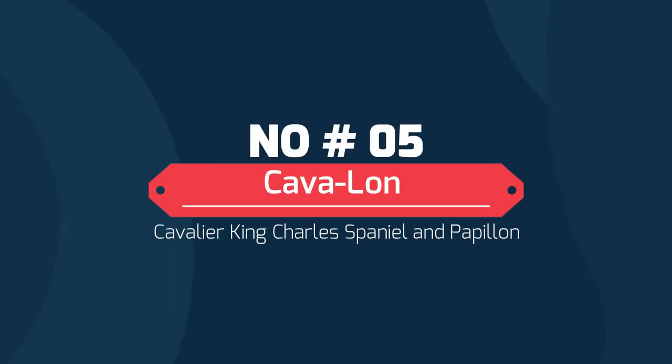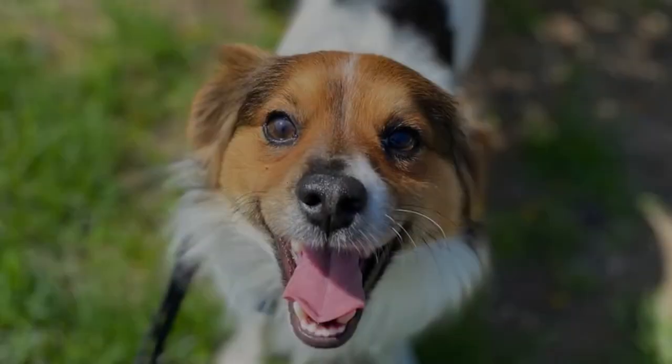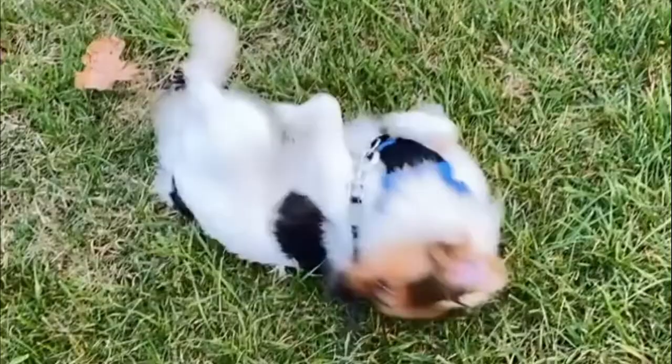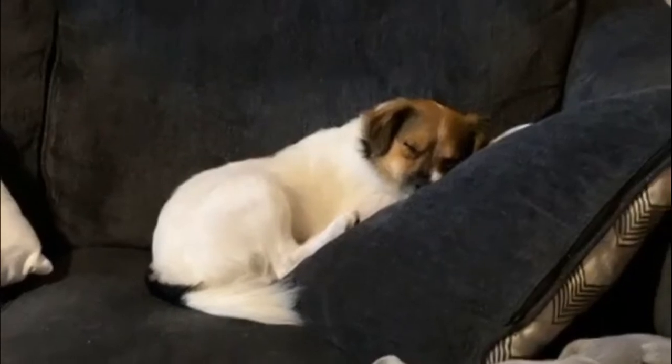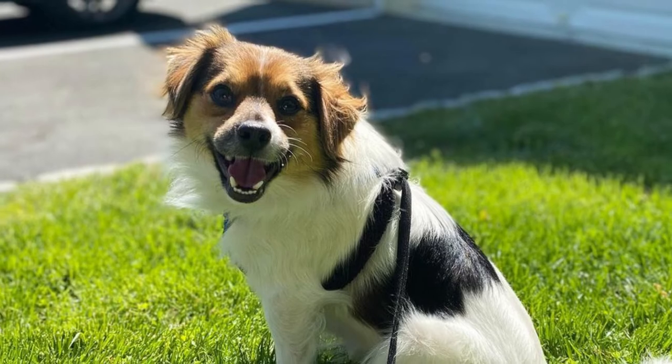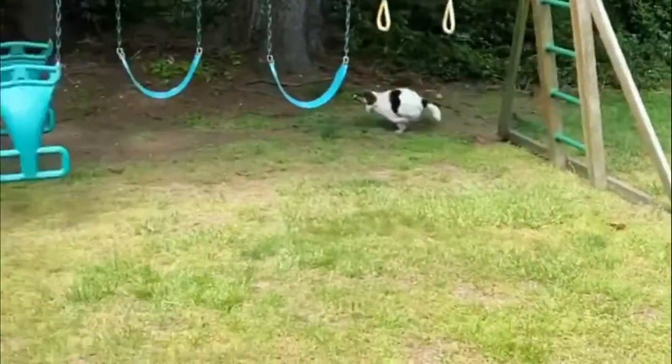Number 5: Cavalon — Cavalier King Charles Spaniel and Papillon. The Cavalon is a hybrid dog and is a mix between the Cavalier King Charles Spaniel and the Papillon. They are small dogs weighing up to 18 pounds and are usually black, brown, white, silver, red, or black and tan. Their coats are long and silky and will need regular brushings to keep from getting matted.